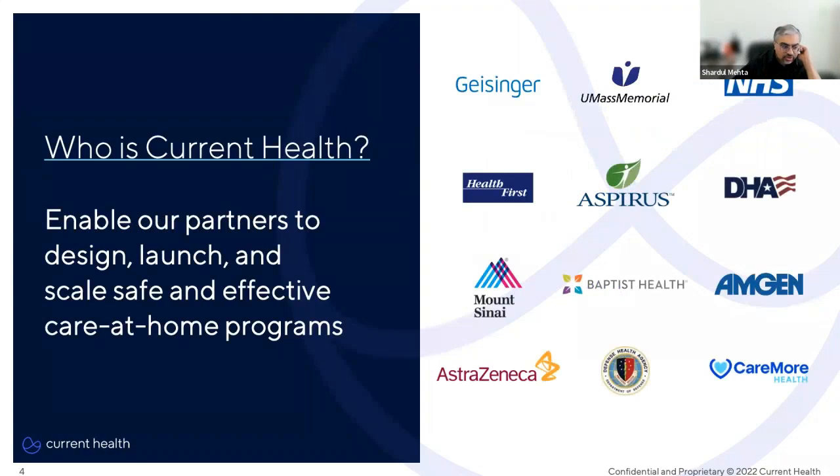Before we start, I want to briefly tell you about Current Health so you understand our role in empowering healthcare organizations to expand care into the home. Our goal at Current Health is to help our partners design, launch, and scale safe and effective care-at-home programs. We do this across the entire health space, from community health systems like Baptist Health to research organizations like Mount Sinai. One of our largest customers is the Defense Health Agency, and we also work with global pharmaceutical companies on both the commercial and research side.